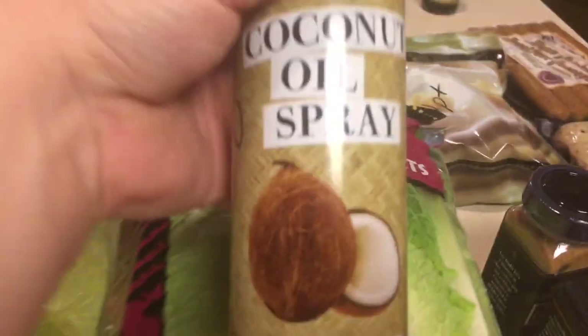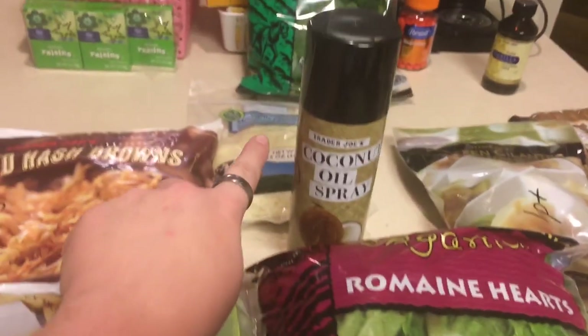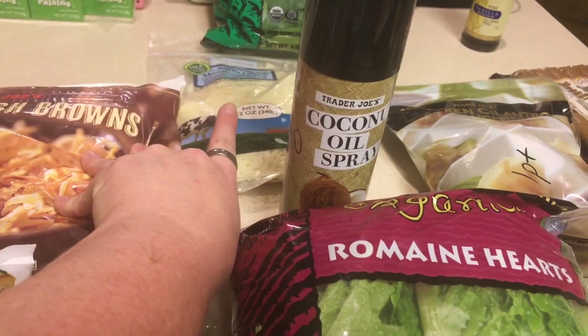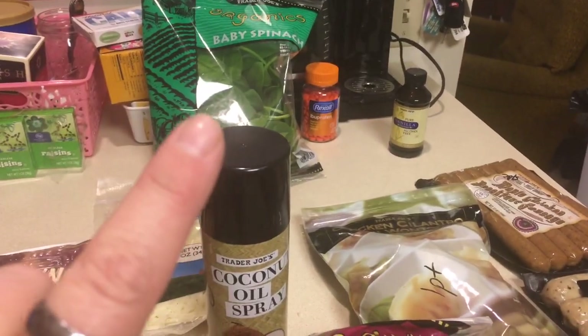I got some coconut spray, which is zero points. I got some light mozzarella cheese — I did not mark it, but I believe it is two points for a regular serving. I got some baby spinach back there, which is zero.